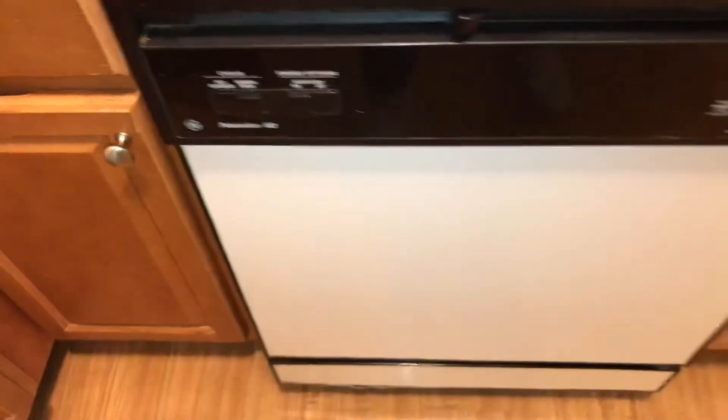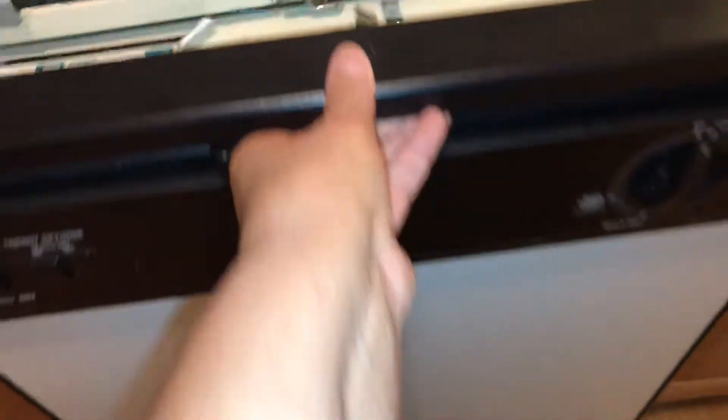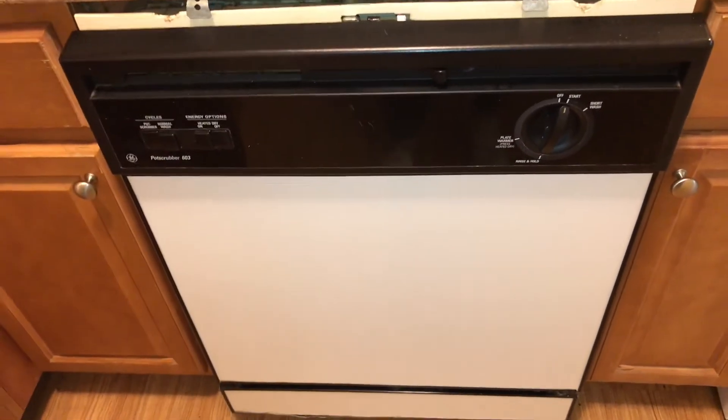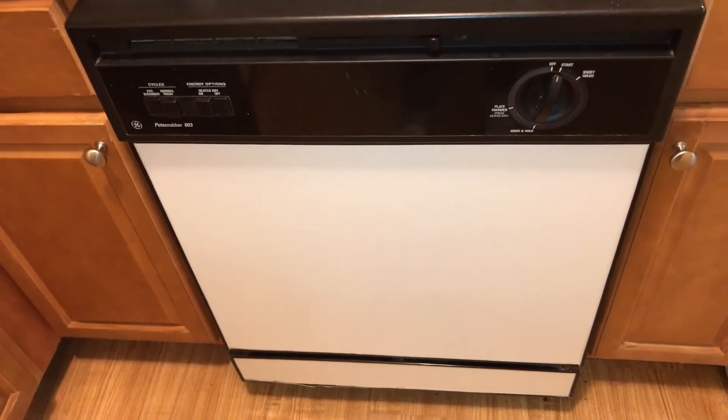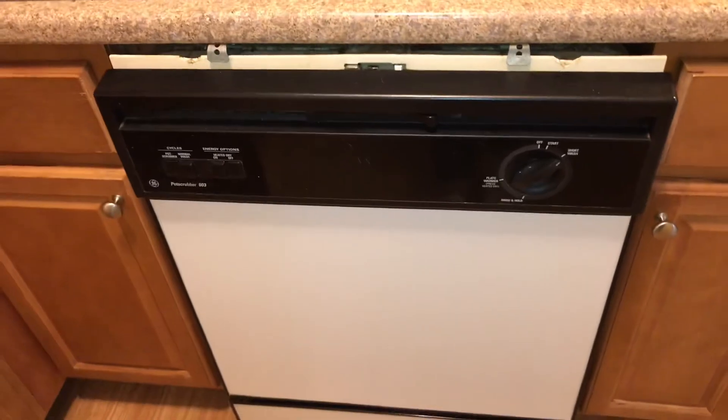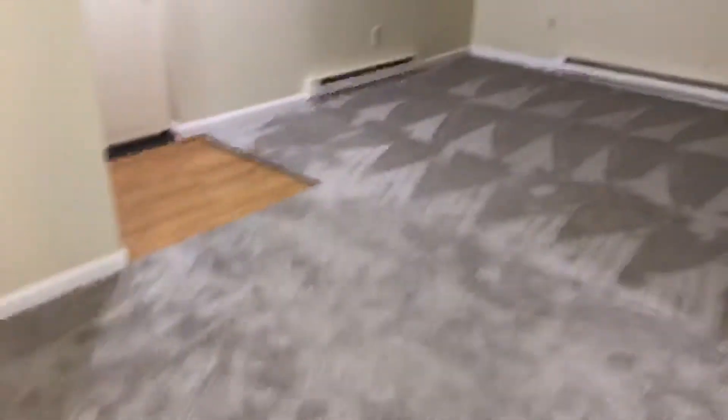Dishwasher is ready. The hallway carpet is clean, and all the walls and ceilings were left clean.